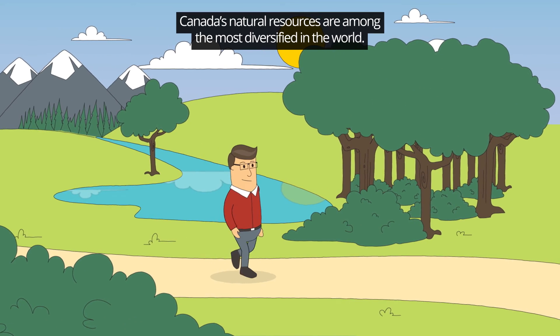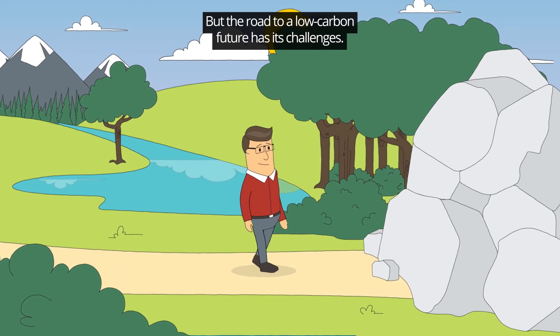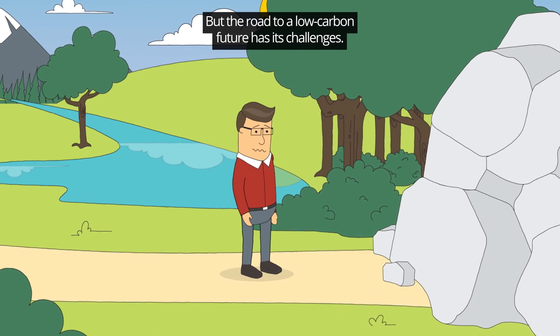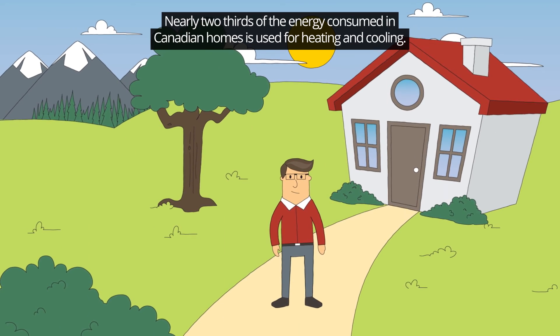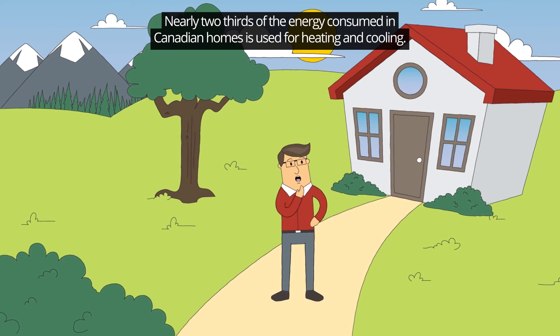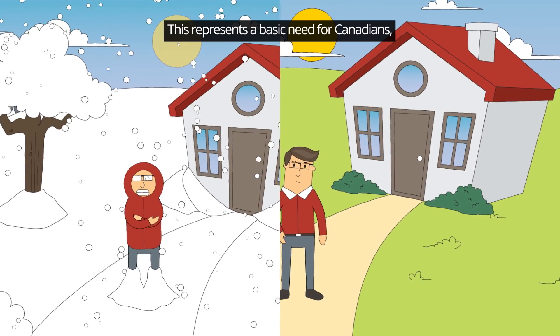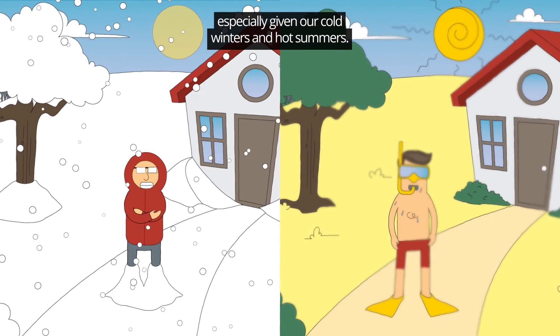Canada's natural resources are among the most diversified in the world, but the road to a low-carbon future has its challenges. Here's the situation: nearly two-thirds of the energy consumed in Canadian homes is used for heating and cooling. This represents a basic need for Canadians, especially given our cold winters and hot summers.